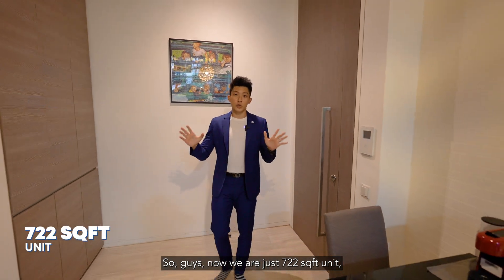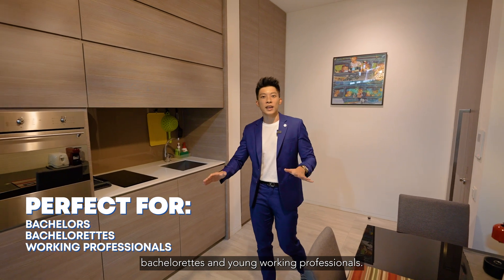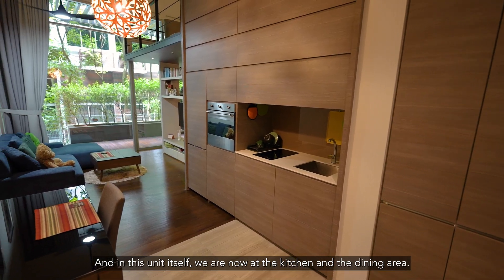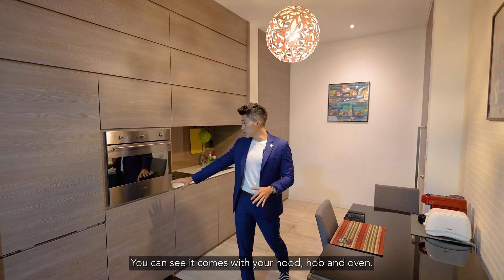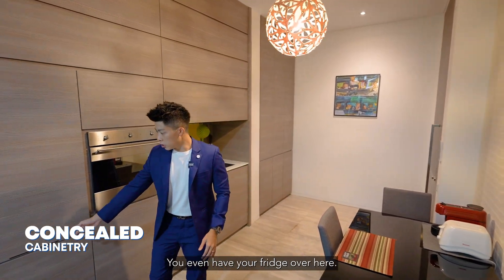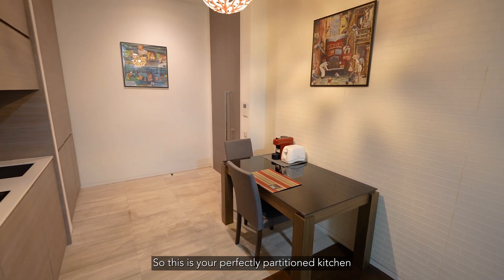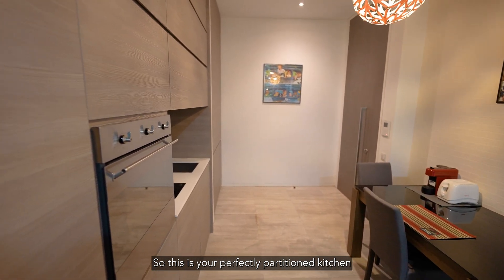Now we are in this 722 square feet unit that is great for bachelors, bachelorettes, and young working professionals — perhaps not looking to start a family, but wanting your little piece of heaven. In this unit, we are now at the kitchen and dining area. It comes with your hood, hob, and oven — everything is concealed. You even have your fridge over here, with the freezer at the bottom. The dining area is to the back — a perfectly partitioned kitchen and dining area.